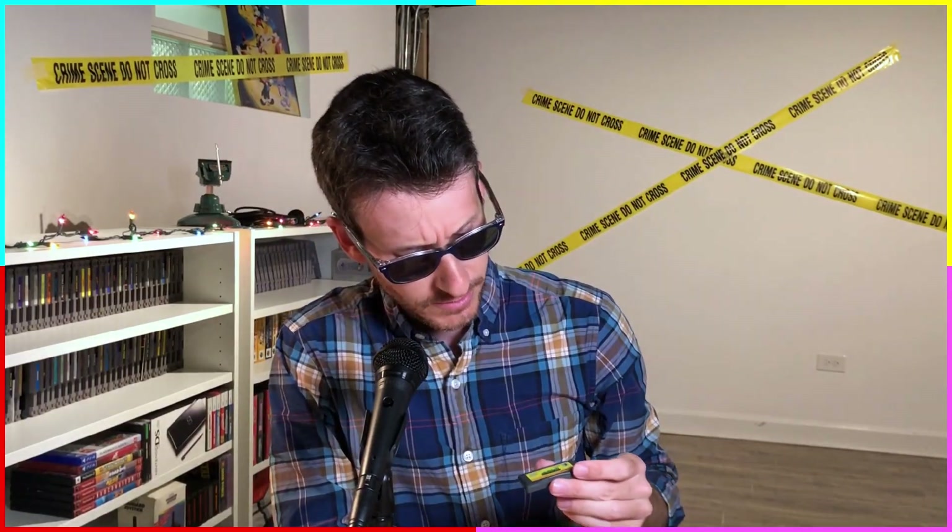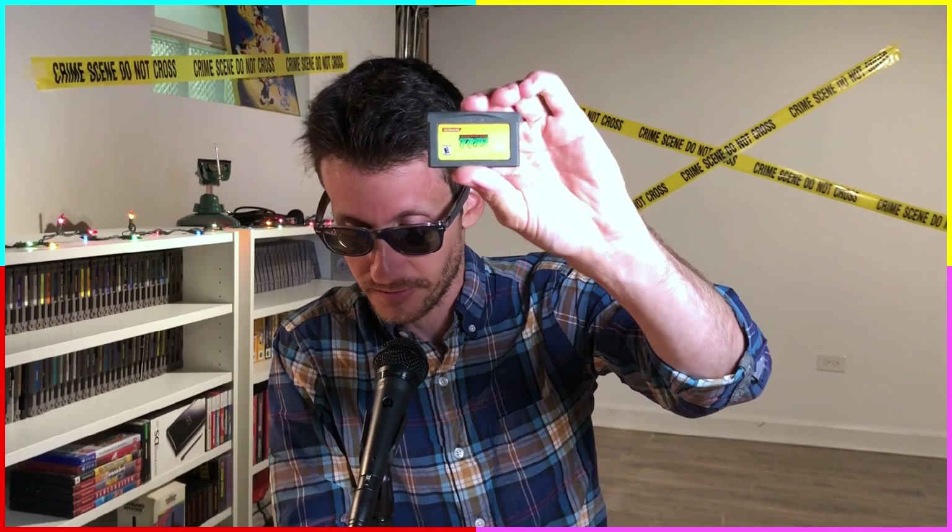The first thing is a Game Boy Advance game — let me take it out of the protective case. There are several, according to Josh. Teenage Mutant Ninja Turtles games for the Game Boy Advance. This is the first one, just called Teenage Mutant Ninja Turtles. Never played this, never looked up any footage. It's a Konami game, so it can't be that bad. I'm very excited about that.